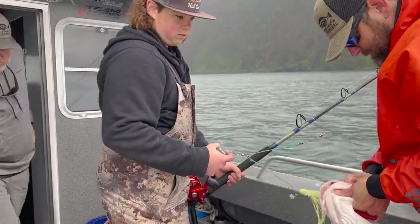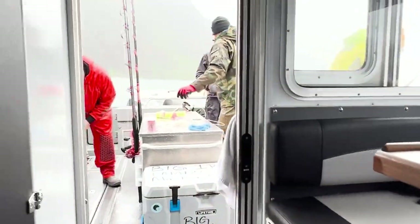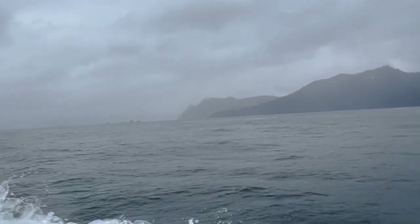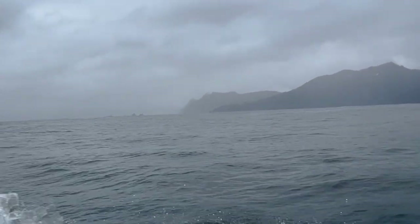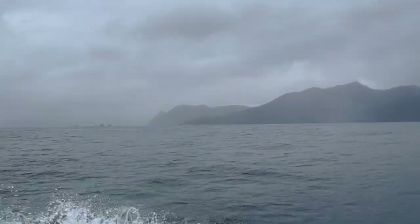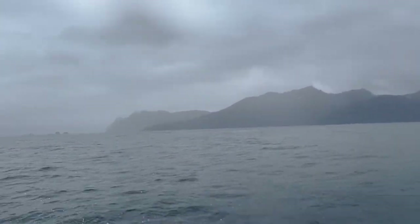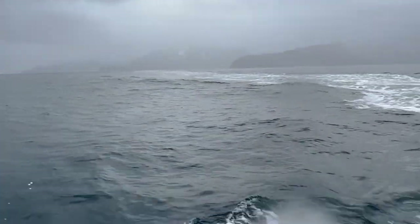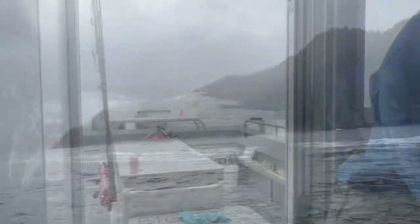Our target fish that we're really trying to catch today is some halibut. We got into these Pacific Cod, we decided to move spots — we were going to head outside the sound a little bit. Looking pretty rough though, this is 6 and 7. After going out a ways, we talked to the captain and we all kind of made the same decision: a little bit too rough to be out there. Don't know how the fishing would be, just a safety decision. We decided to turn around and come back into a different spot inside the sound where it wasn't going to be quite so rough.